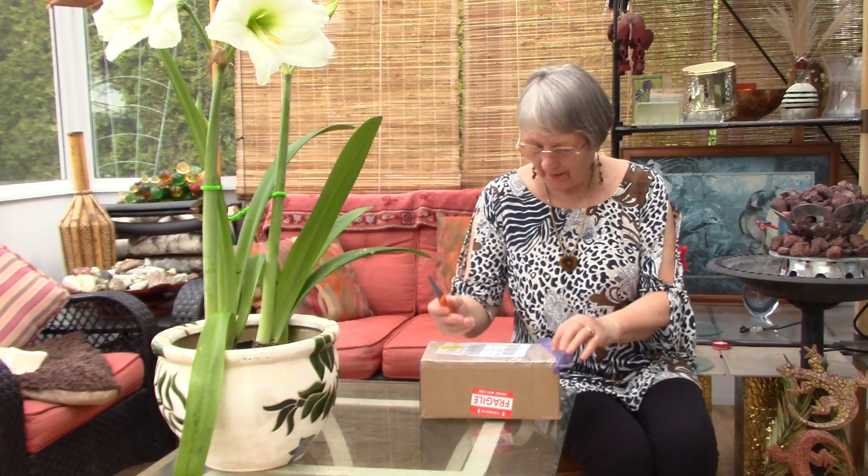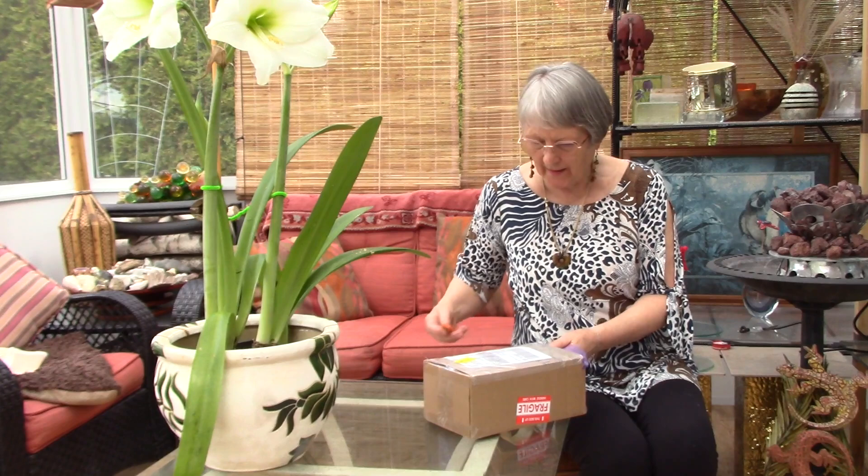It's about 4:30 p.m. here and it was sent yesterday morning from Ontario. Standard overnight delivery it says. Wow, that was quick.